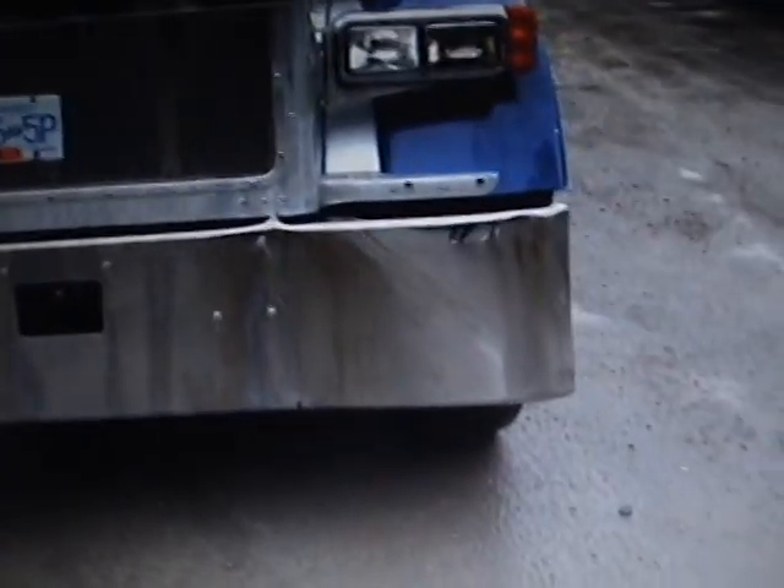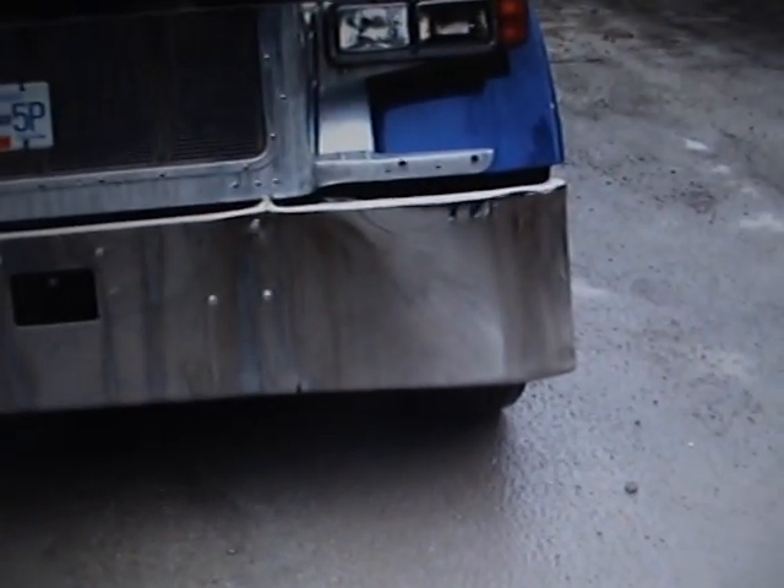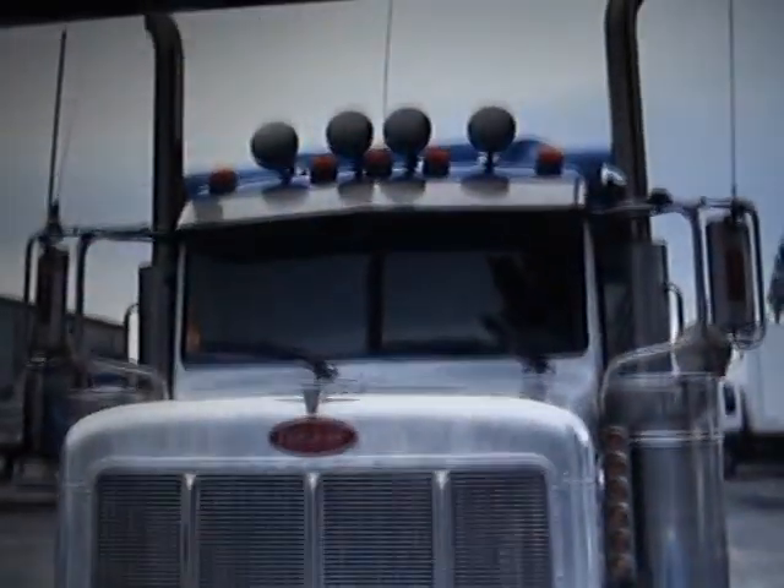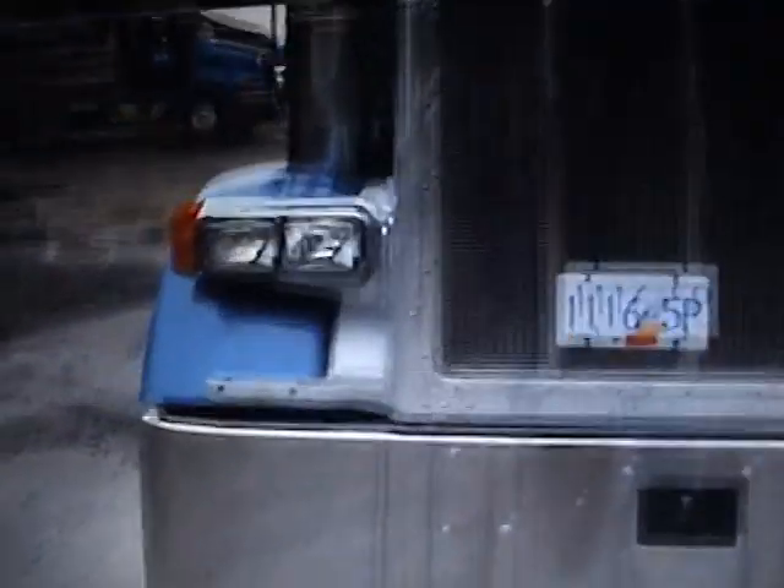This truck — the only thing I can see on the whole truck is just on the bumper there. So if you go to our buddy at ZZ Chrome, that can be easily replaced. Otherwise, this truck is in phenomenal shape.